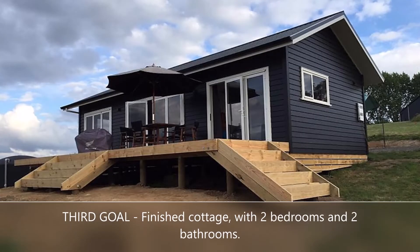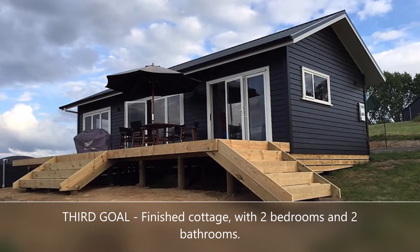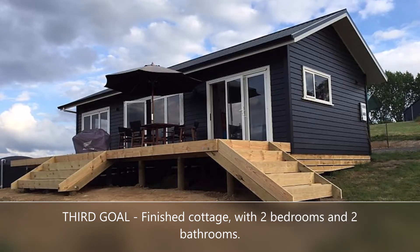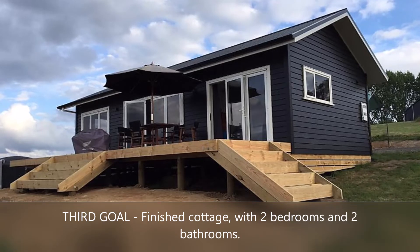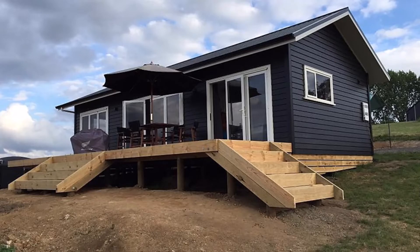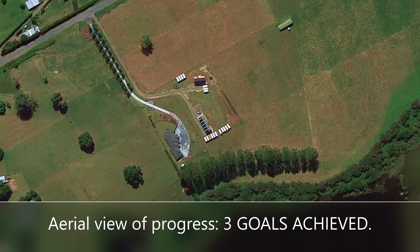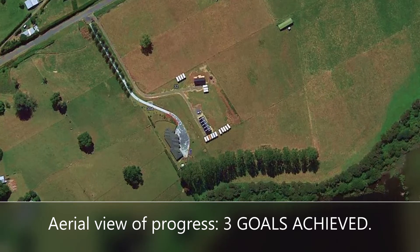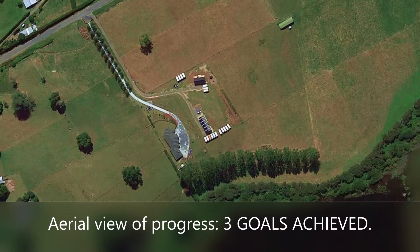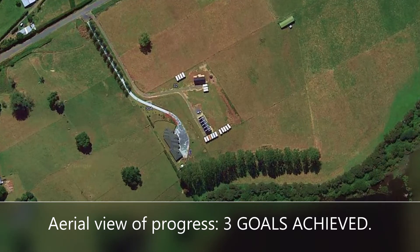The cottage is finished in a rustic style with ebony color. The front facade features three folding glass doors and an attractive wooden terrace. It consists of a living room, kitchenette, two bedrooms, and two bathrooms. An aerial view shows the access roads, garage, and cottage already finished, as well as the 12 cargo containers forming the structure of the container house and the six remaining containers used as temporary storage.